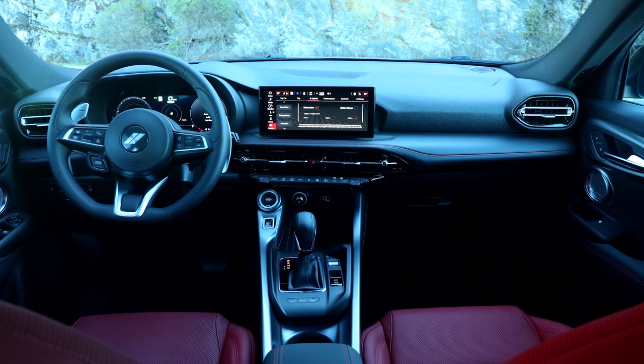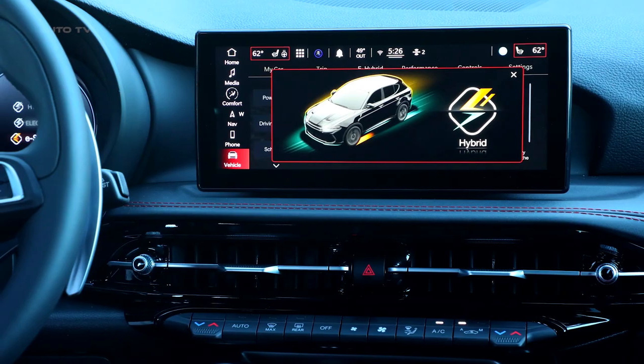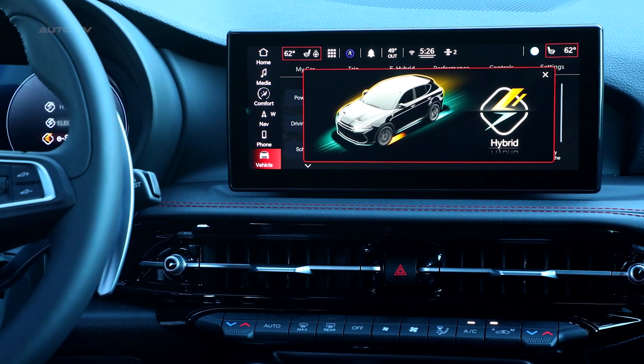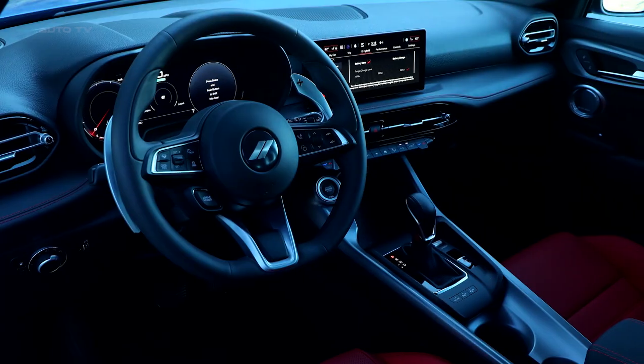The interior offers heated front seats, dual-zone climate control, a wireless charging pad, and a 10-inch touchscreen display with Apple CarPlay and Android Auto integration for access to your favorite apps on the go.